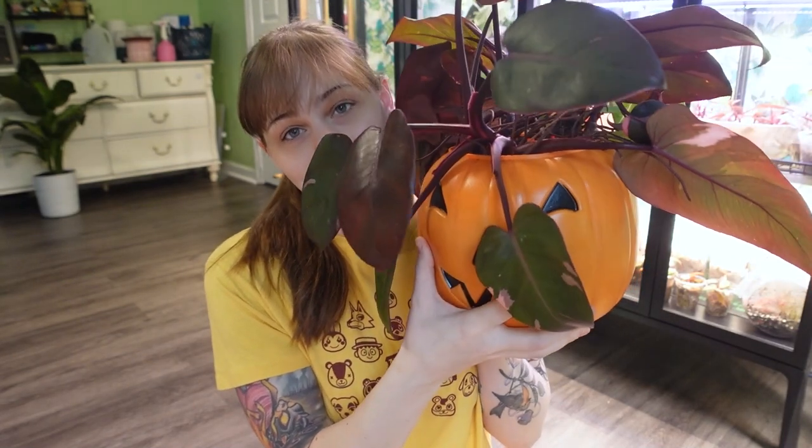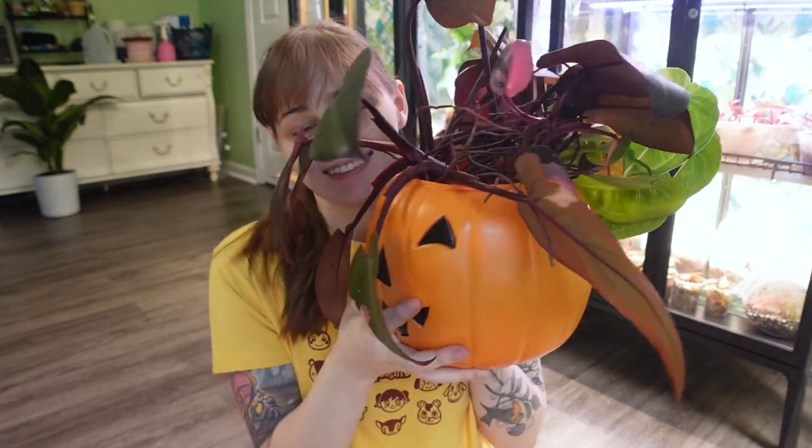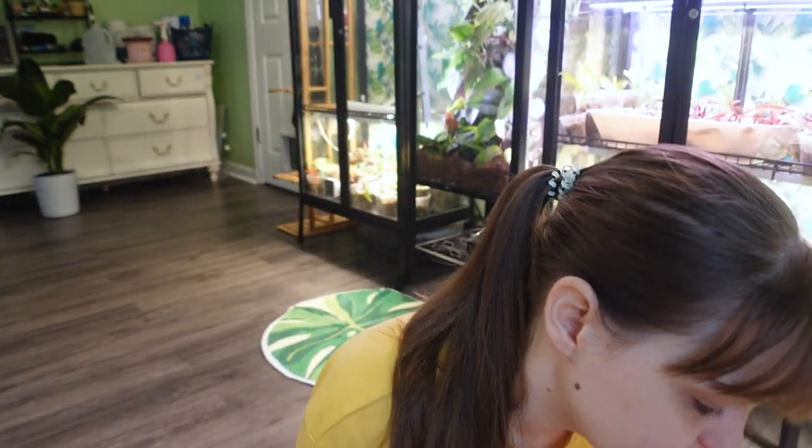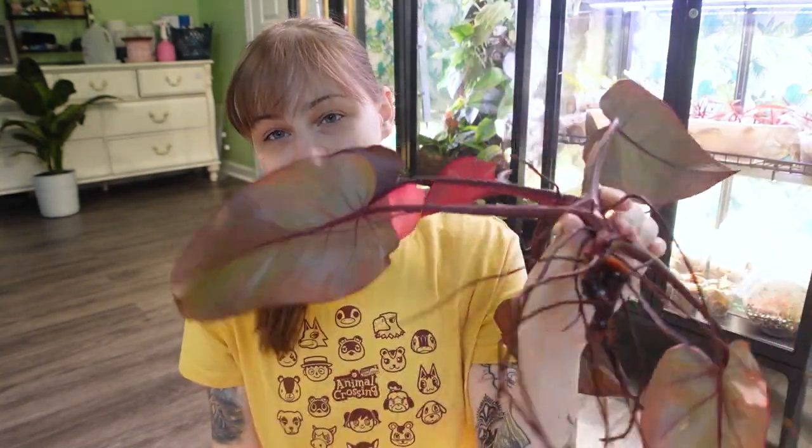So I grabbed the first thing I could find, which happened to be this little pumpkin. It's full of water. So these have been sitting in this for about 12 hours. I thought we could look at them together. I'm just going to pull one out and see. Anything that was super leggy or I didn't have a place to put last night — because I basically reorganized my whole grow tent — I just cut it. So we got a lot of this.